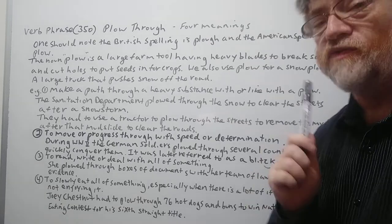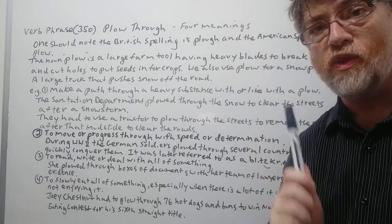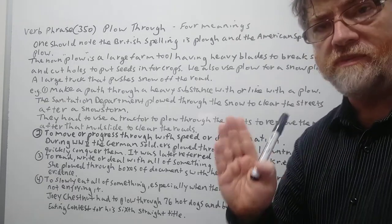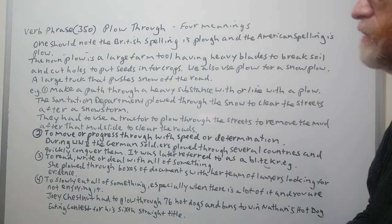Hi, this is Tutor Nick P and this is verb phrase 350. The verb phrase today is to plow through. We got four meanings and four uses. Let's get right to it.